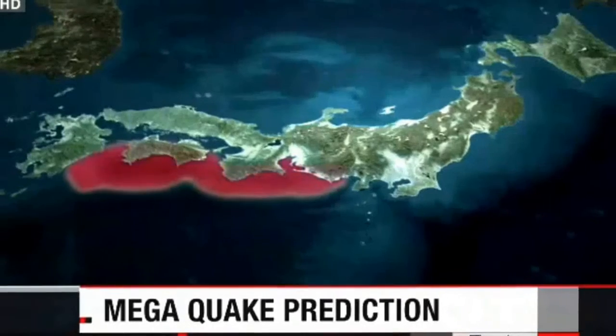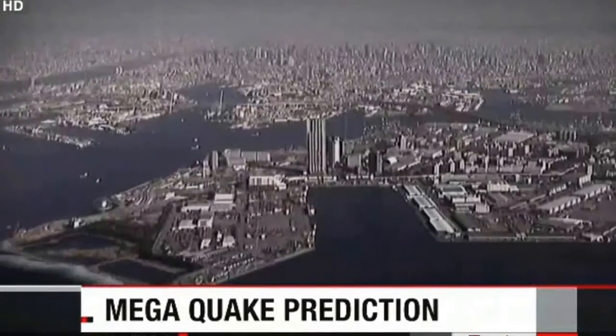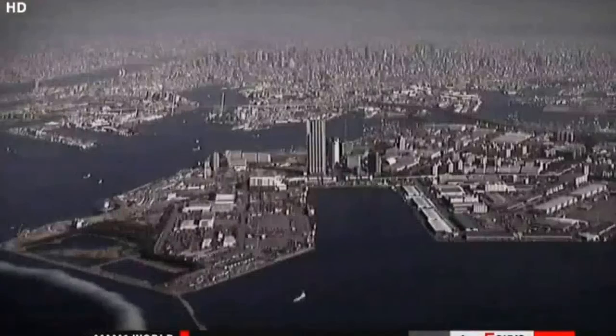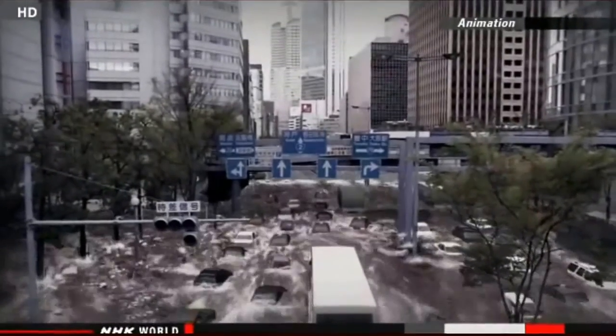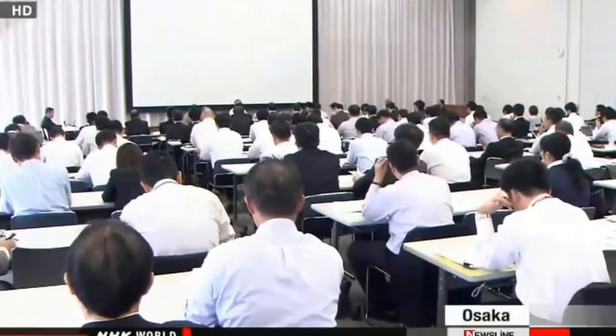Disaster prevention specialists say a major earthquake expected to hit central and western Japan could be more devastating than predicted. A powerful quake in the Nankai trough out in the Pacific Ocean would unleash towering tsunami. The specialists say more than 130,000 people could die in the western prefecture of Osaka alone, much higher than previous estimates. Officials with the central government had estimated that 323,000 people may be killed across a wide area of Japan if a major earthquake occurs in the Nankai trough, with 9,800 of the victims in Osaka prefecture. But a panel of experts in the prefecture raised that forecast to more than 133,000.